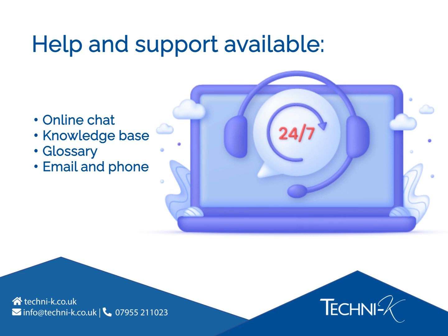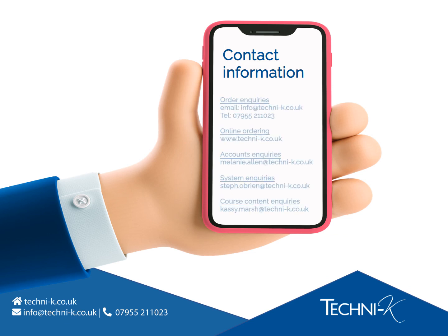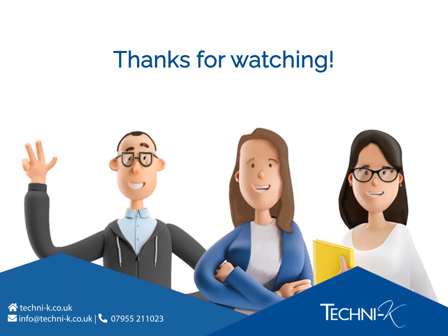Please feel free to contact us with any questions you may have about the information supplied in our presentation. That's the end of the presentation — we hope you were able to get all of the information that you needed. Thanks for watching!